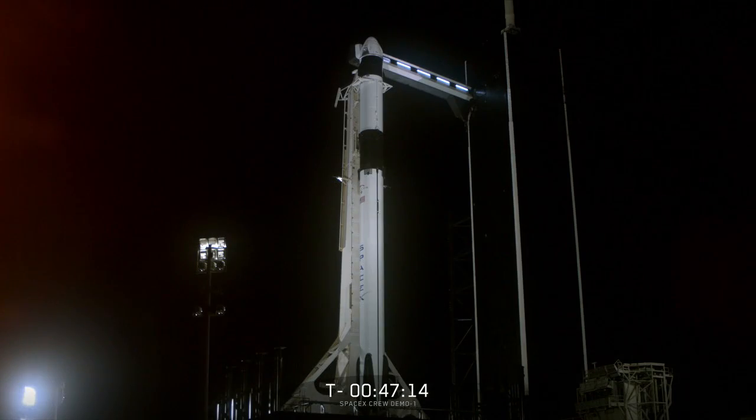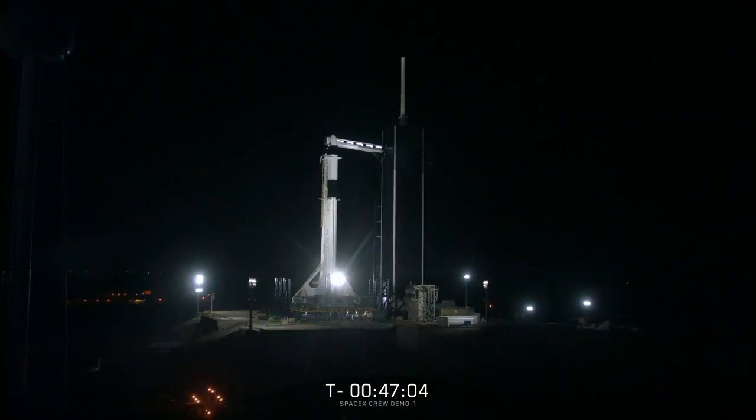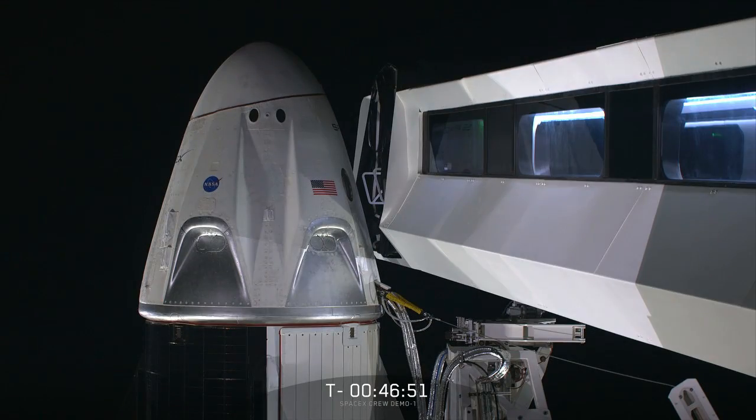As many of you probably already know, the purpose of today's mission is to demonstrate the ability of SpaceX's Falcon 9 rocket and the Crew Dragon vehicle to carry people safely to and from the International Space Station. Today's mission is a test flight. While there are no actual humans on board, we're going to be executing every step of this mission as if there were. For purposes of this broadcast, we will be using the terms Crew Dragon and Dragon interchangeably to refer to this next iteration of our spacecraft.